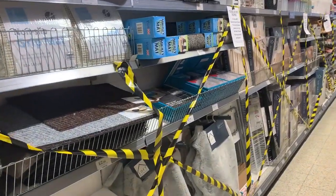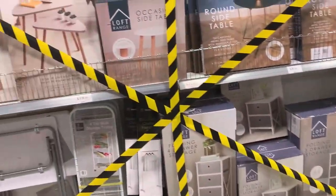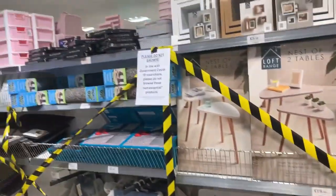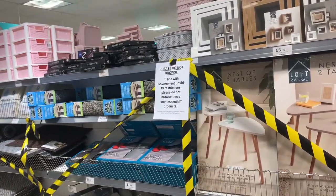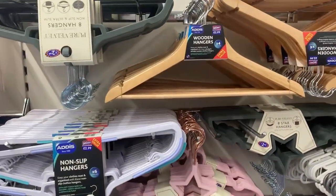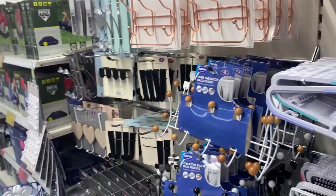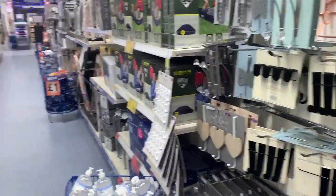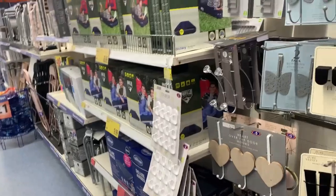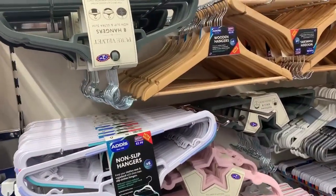Welcome to Wales. Commenting on the lockdown rules — the B&M store is classed as essential, while Home Bargains apparently isn't, which makes no sense. But yeah, there are things you can buy here that you can't in Home Bargains.